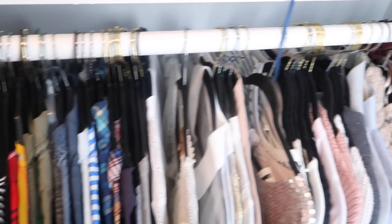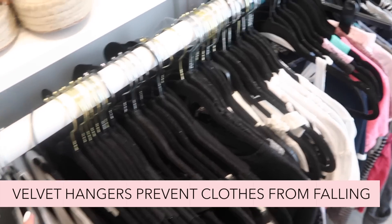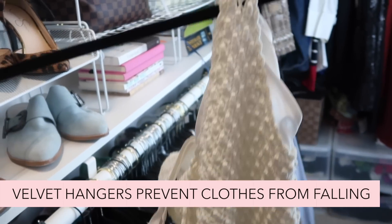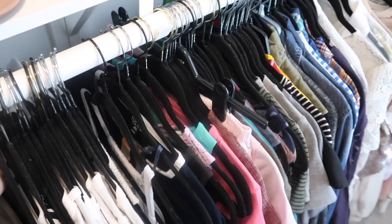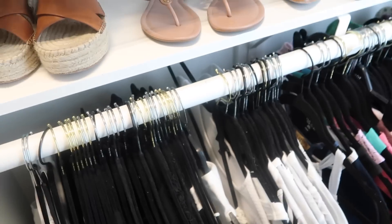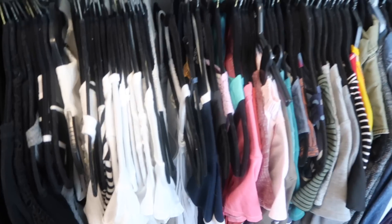The lower half of the closet — I love velvet hangers. Things do not fall off of velvet hangers. I am addicted to them. I try to color coordinate my closet, but let's be real, it doesn't usually stay like this.